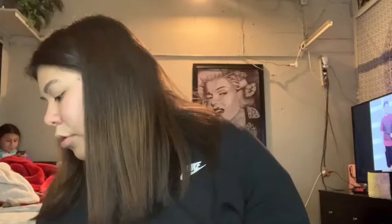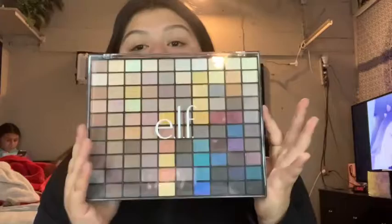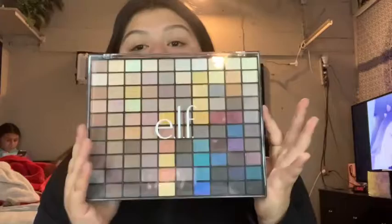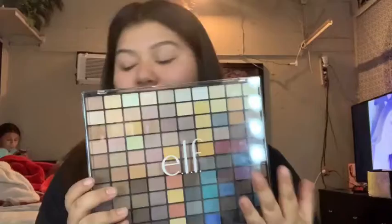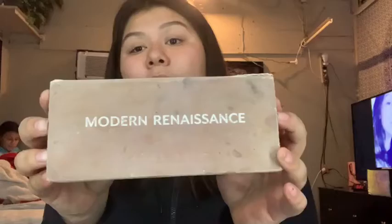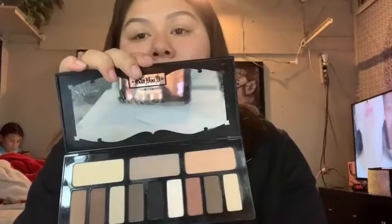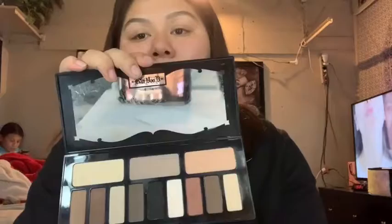I also have a Profusion contour palette — it's almost all gone and I don't know where the brush went. Then I have an ELF palette I haven't used yet, my Anastasia Glow Kit that I use a lot, my Anastasia Modern Renaissance palette which is nearly gone — the mirror on it is dirty. And I have a shade and light palette that I haven't really used yet — it's just natural colors.